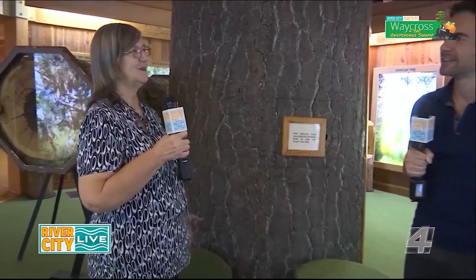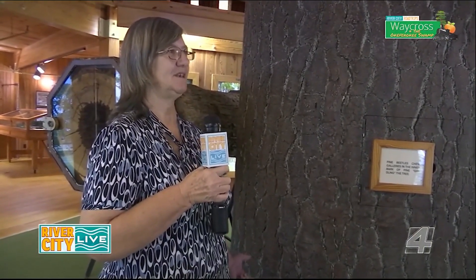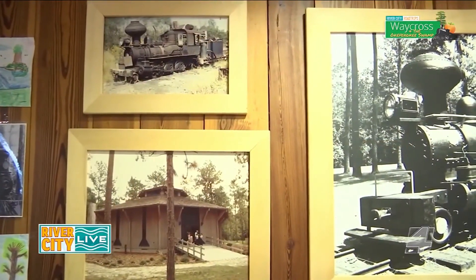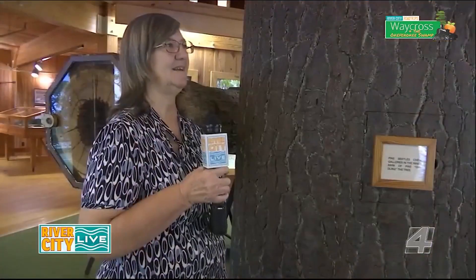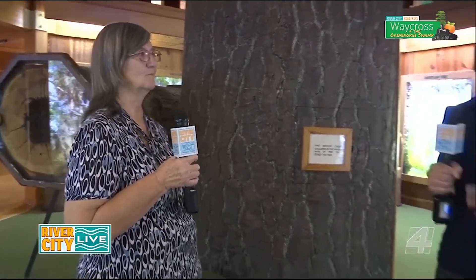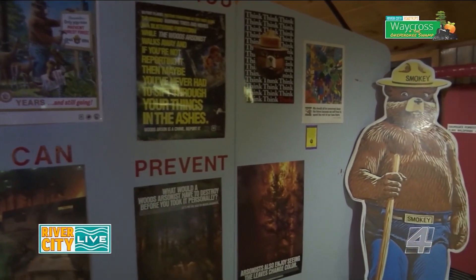We like to teach about the forest, about what the history of it is and how it's so important — what the uses of our wood products are and how we need to take care of them. Another big part of it is conservation, making sure you're educating people that come through so they get a real understanding of the environment. Correct.